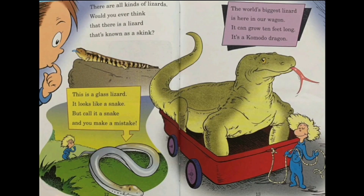There are all kinds of lizards. What would you ever think there is a lizard known as a skink? This is a glass lizard — it looks like a snake, but call it a snake and you make a mistake. At first when I saw it, I thought it was a snake, but then I made a mistake.